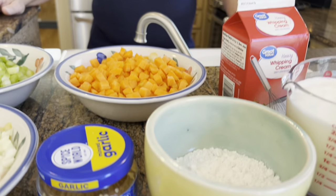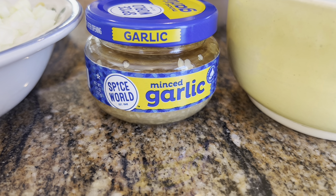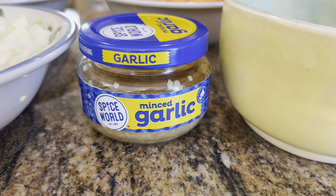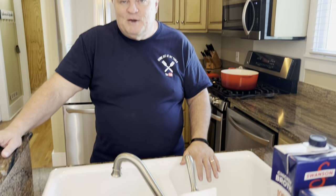After sautéing those three vegetables, we'll add five cloves of minced garlic. I buy a jar of pre-minced garlic packed in juice — it's real garlic, I just don't like mincing it. If you want to use fresh garlic, go ahead. If you're using the jarred version, that would be five teaspoons.